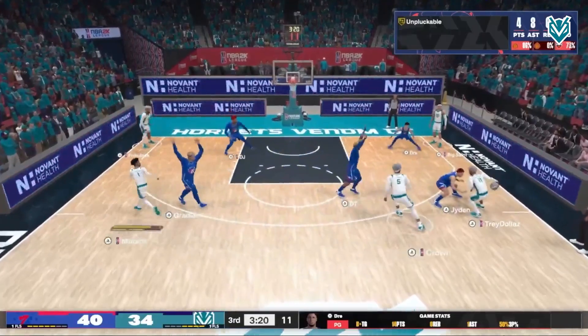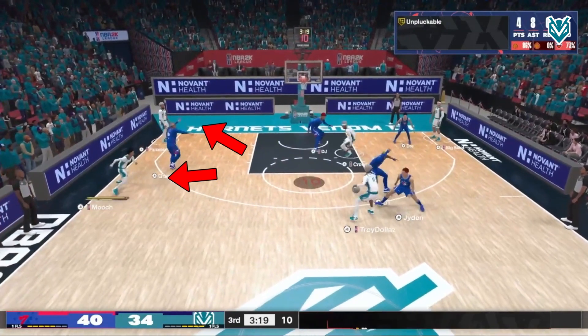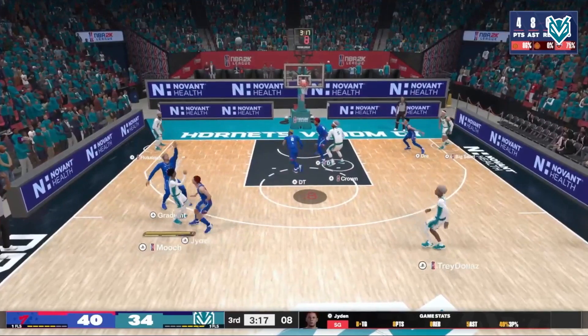Now against the 76ers, we see Crown go into a go screen. It doesn't really make contact with the on-ball defender, but it forces DJ to shift over and help, thinking that Crown was going to get an open slip by using the go screen. Because of that rotation, Gradient has to play 2 between Fluke Lock and Mooch. Unfortunately, Gradient picked Fluke Lock, and that leaves Mooch open for a wide open 3, who knocks it down.